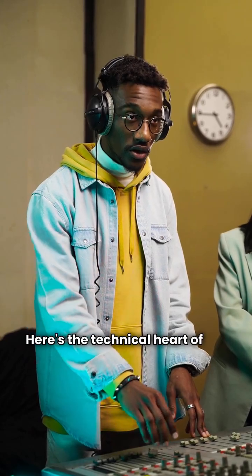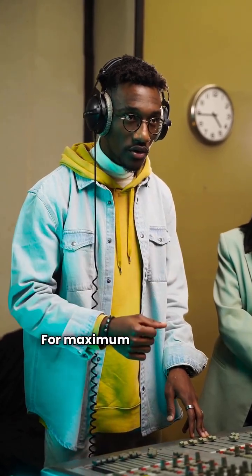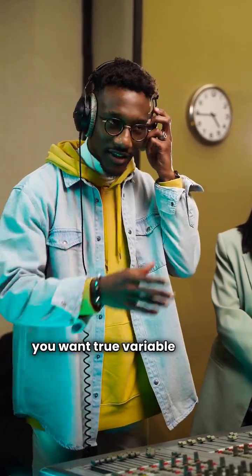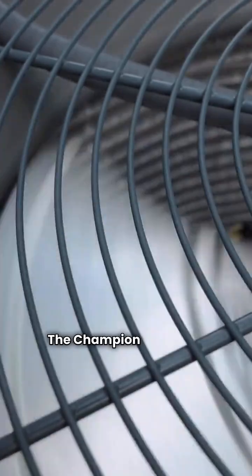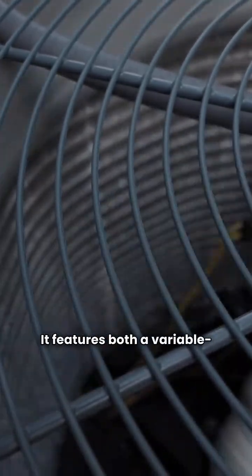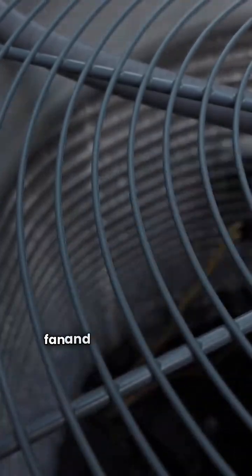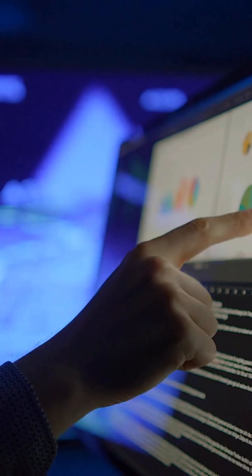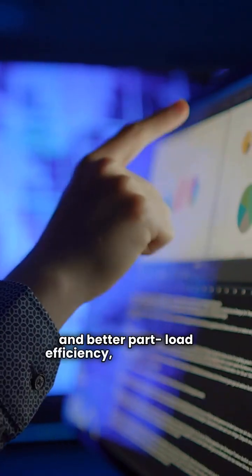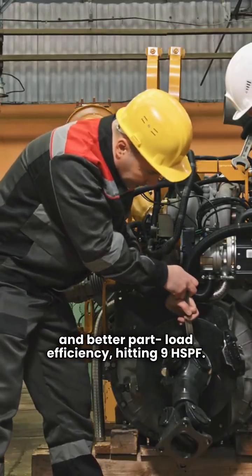Here's the technical heart of the comparison. For maximum comfort and efficiency, you want true variable speed. The Champion YZV is the winner here. It features both a variable speed condenser fan and a variable speed compressor. This gives you precise capacity control, lower noise, and better part load efficiency, hitting 9 HSPF.